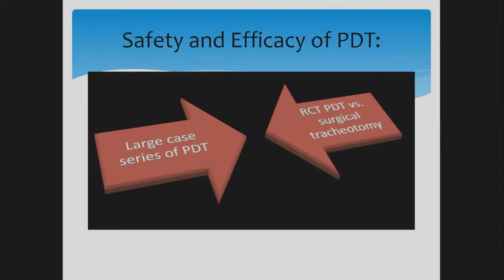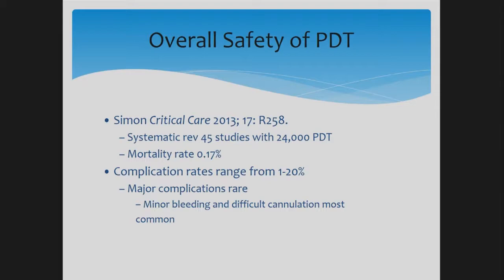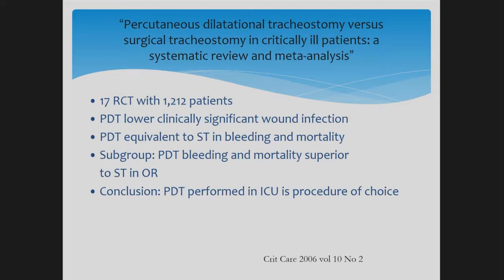Multiple studies have compared surgical tracheostomy versus percutaneous dilational tracheostomy. Simon published a systematic review in Critical Care in 2013 covering 45 studies with 24,000 cases — mortality rate was 0.17%, and complication rates ranged from 1 to 20%, with major complications being rare. Most complications were minor bleeding and difficult cannulation. A 2006 study of 17 randomized controlled trials with 1,200 patients showed PDT had lower clinically significant wound infection rates, was equivalent to surgical tracheostomy in bleeding and mortality, and in subgroup analysis actually had less bleeding than surgical tracheostomy.